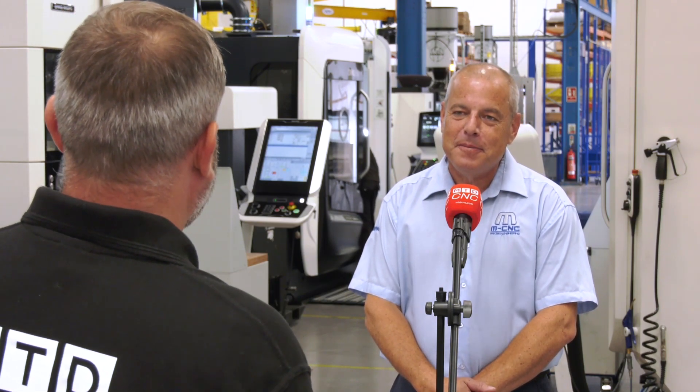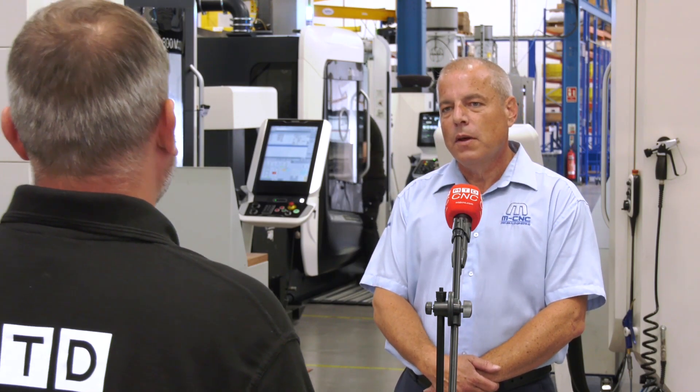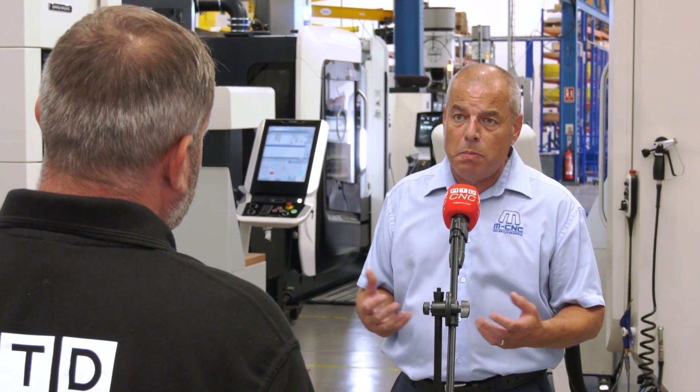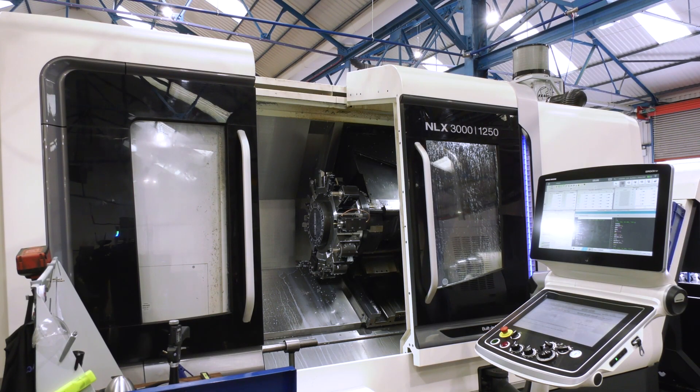With the flexibility of their finance packages, it gives you an opportunity to grow very quickly, doesn't it? It enables us to be very responsive. If a customer wants to partner with MCNC on a new project and we don't have that capability, we are the kind of company that will go out and invest in the correct product to facilitate our customers' demands. Because of DMG's flexibility and the types of deals they offer, we can literally go from point of enquiry to having a machine on the floor in weeks rather than months or, in some cases, years.